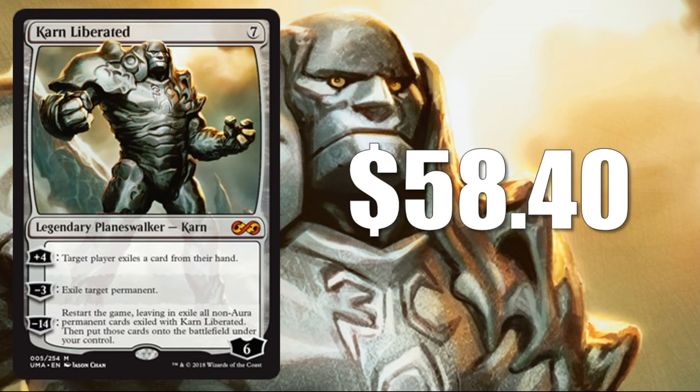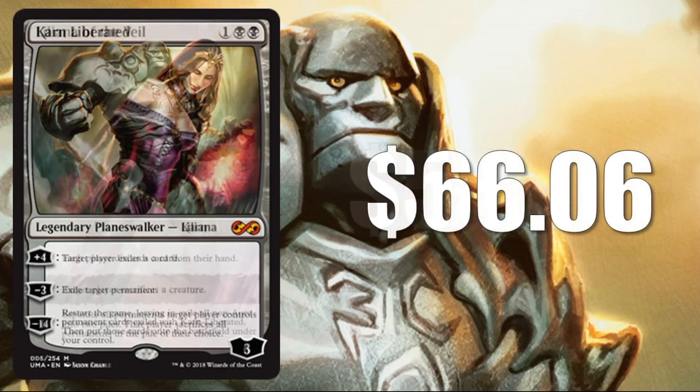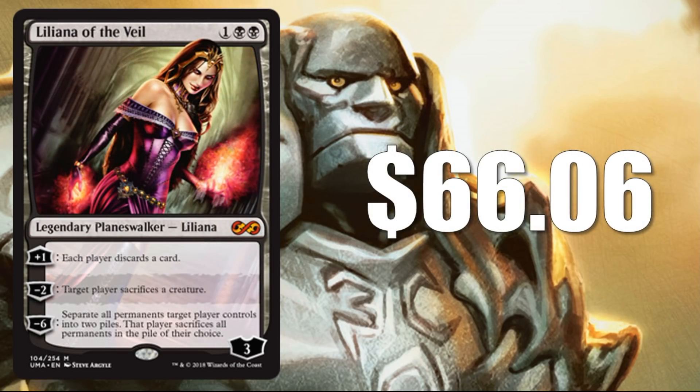Number 2: Emrakul, the Promised End — a Tron card — at $58.40. This card and the next card are doing the best at holding their value. They will still come down, and you can still find them cheaper than these prices, but they are a little more stable than the other cards we looked at today. Number 1: Liliana of the Veil at $66.06 — another card you'll find in Golgari Midrange as well as Jund, but in so many other places too.